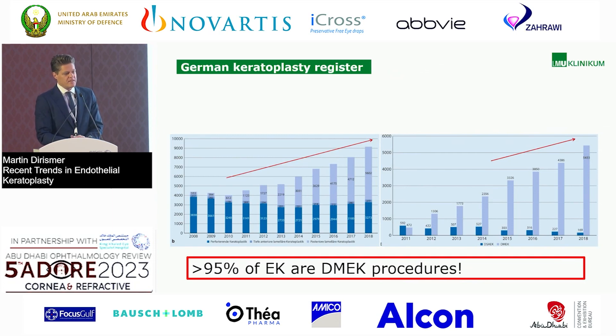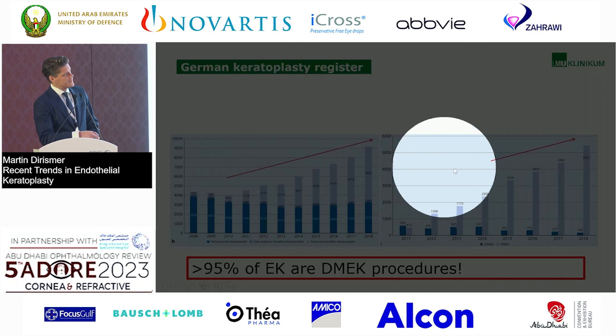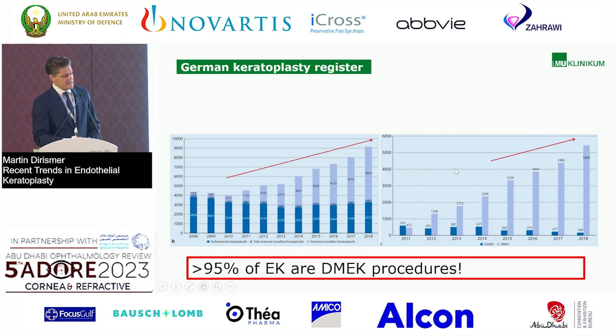This is a slide from Germany, from the keratoplasty register. What we see here is that nowadays 95% of all endothelial keratoplasty procedures in Germany are DMEK procedures. There is basically no DSEK anymore — it's either PK, DALK, or a DMEK procedure. So that's very nice.